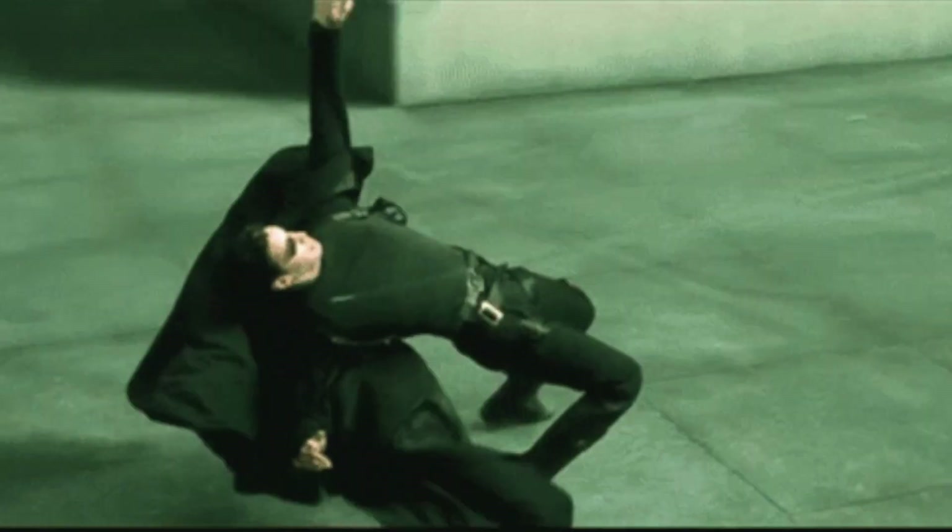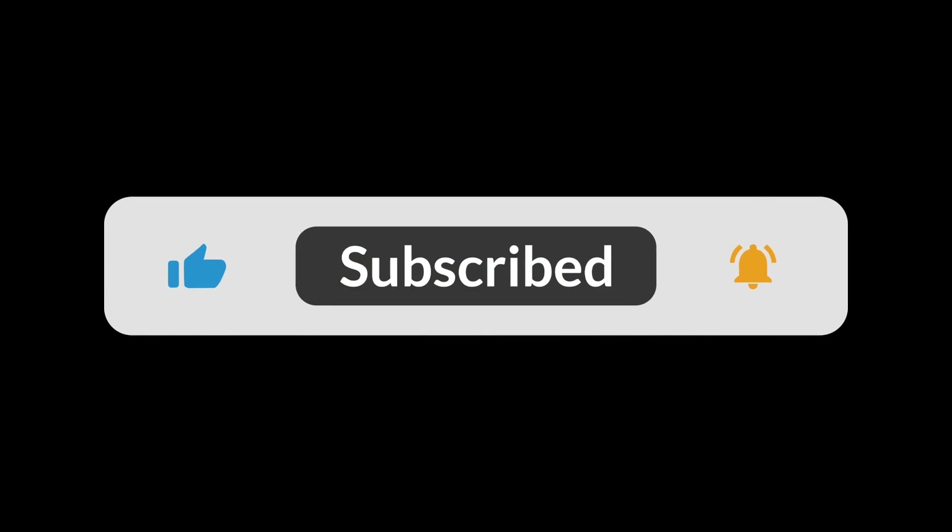I'm just going to skip the suspense and let you guys know that I did not purchase it. So throughout this video I want you guys to let me know if I dodged a bullet or if I missed out on a great opportunity when I show you the actual sale price at the end. Give this video a thumbs up, hit the subscribe button, and let's get into it.